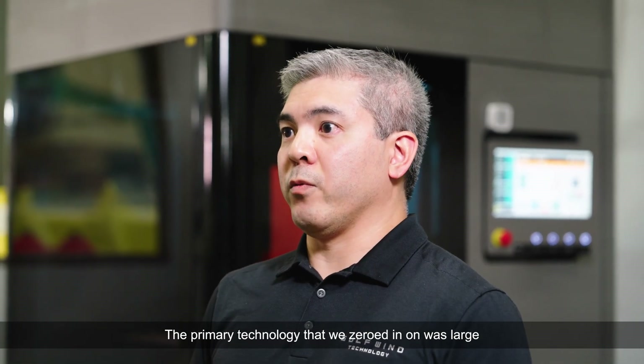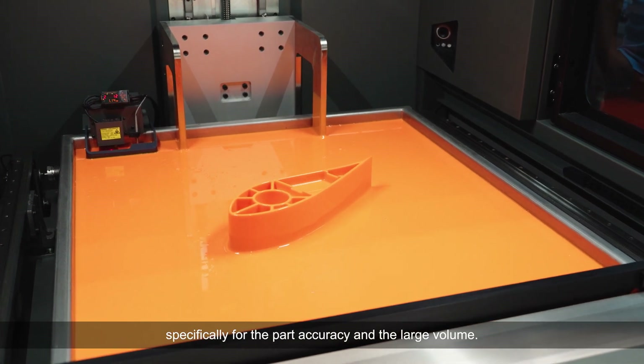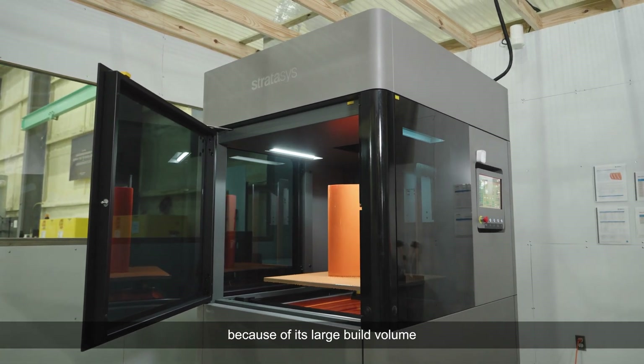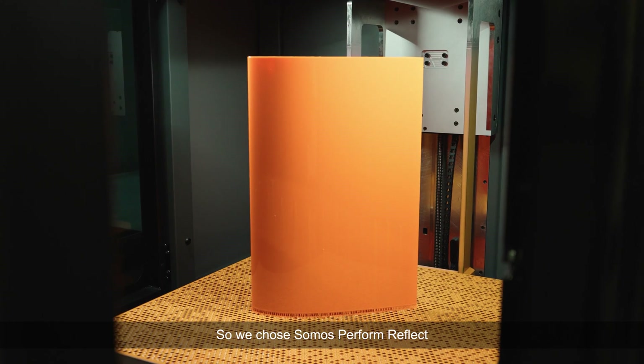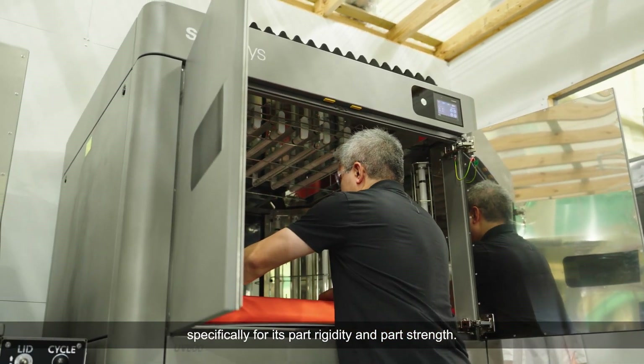The primary technology that we zeroed in on was large format stereolithography, specifically for the part accuracy and the large volume. We chose the Neo 800 specifically because of its large build volume as well as the material it's able to print. We chose Somos Perform specifically for its part rigidity and part strength.